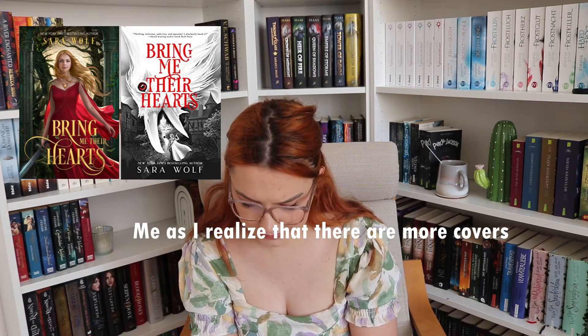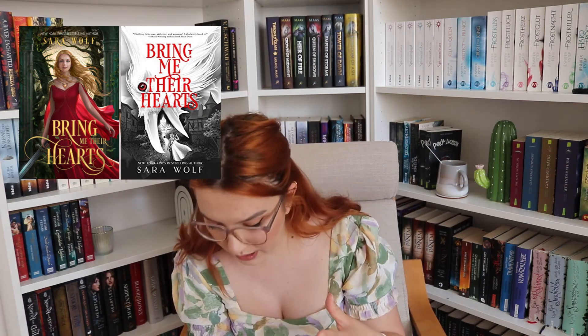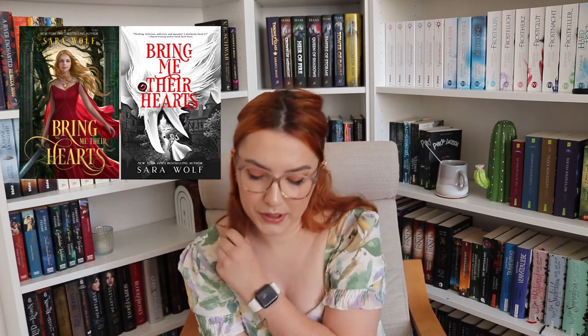Now I have a series I haven't talked about much on my channel, but I actually enjoy it — I still need to read the last book. It's 'Bring Me Their Hearts' by Sara Wolf. There are two different English covers. The first one has a comic-style illustrated person — and I actually know someone who looks exactly like that, which is creepy — but the comic version is cute.